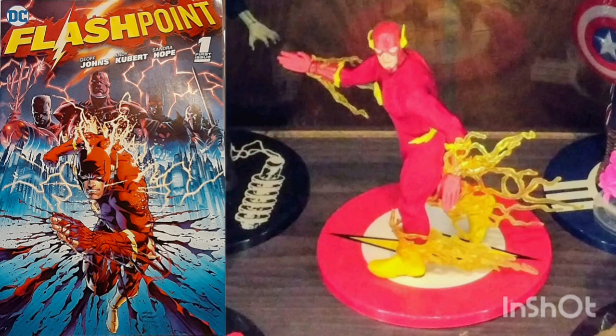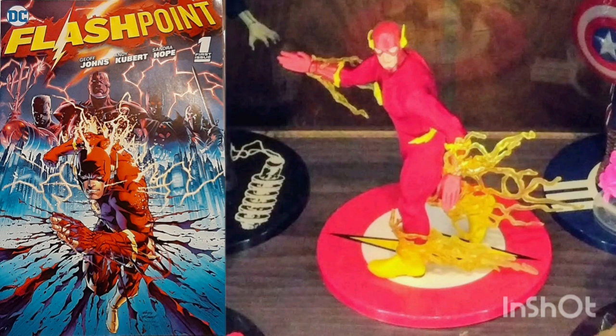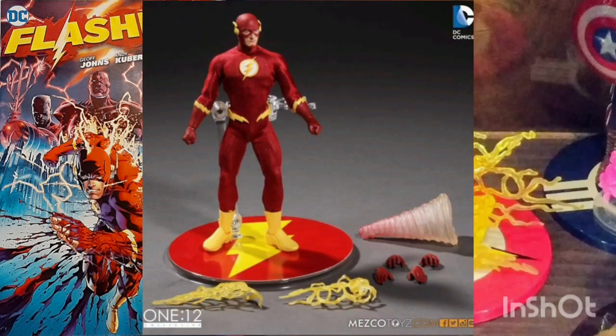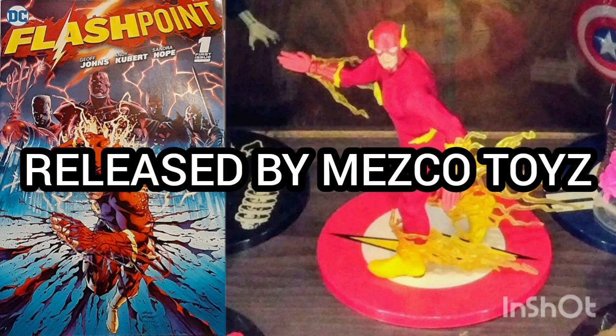This Mezco figure features a fabric costume with special silk screening applications, including logo and footwear, hyper-realistic head sculpts, and comes in a fifth-panel window box. The box includes the figure, two head sculpts, six interchangeable hands, speed force lightning arm and leg attachments, tornado hand attachment, and display base with posing post. The figure comes hand-painted and intricately detailed by Mezco Toys.